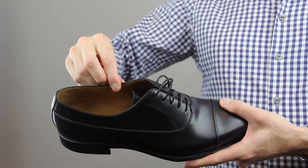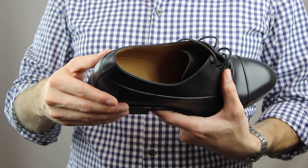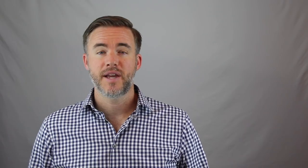The third thing to look for in a great dress shoe is leather lining. Having a natural fiber like leather goes a long way in terms of comfort and also in terms of preventing odor. The Kane Oxfords actually have a full grain leather lining that makes them extremely comfortable and breathable.